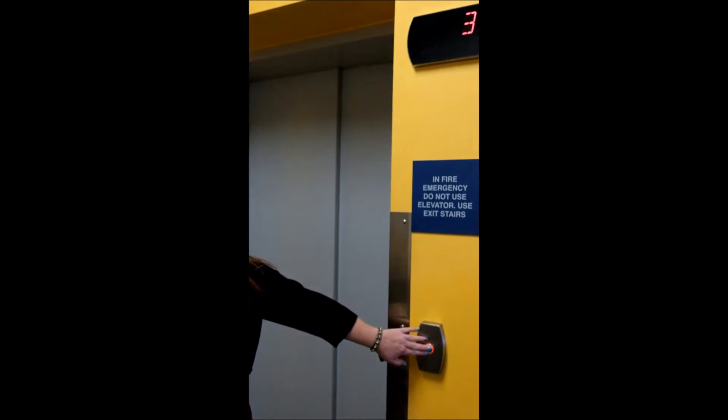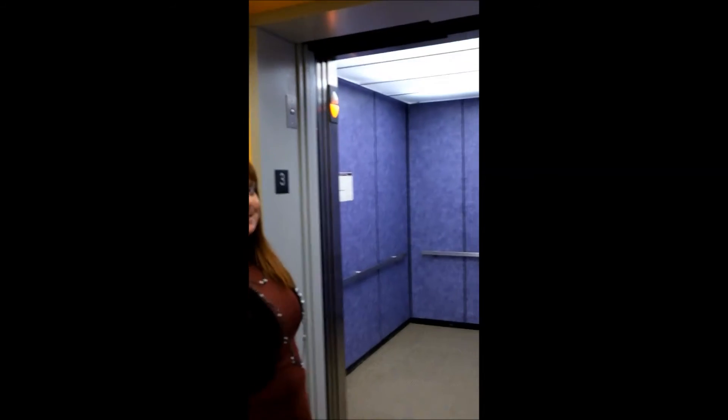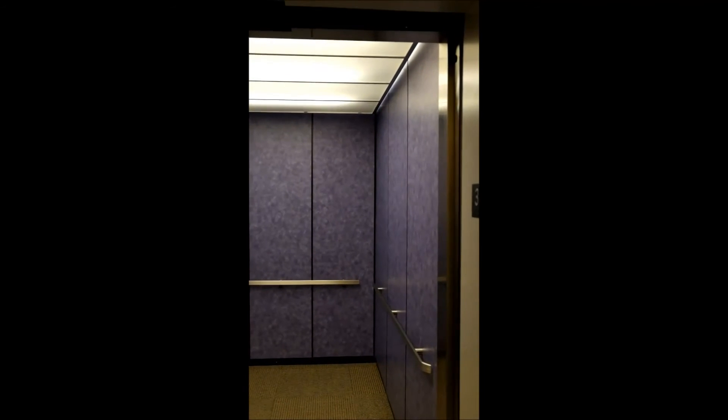The last thing we're going to show you is the staff elevator. Yes, we have our own elevator. The idea is that we take book carts up and down this elevator and don't use the public area for that. So this is the staff elevator — you'll notice that it is purple. When we moved over to this building, the staff got to choose from an array of colors for the staff elevator, and purple won. So that tells you a little bit about the staff.